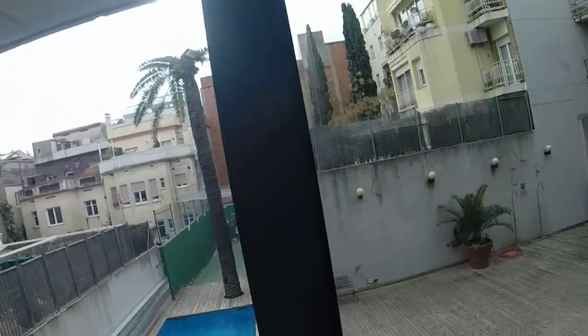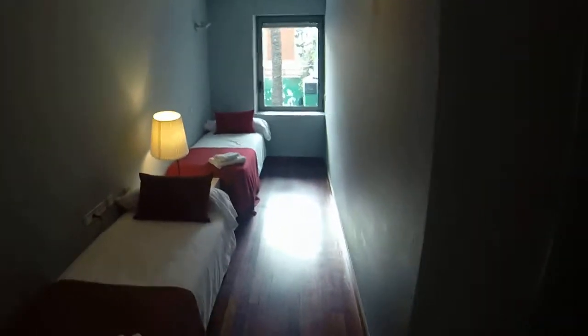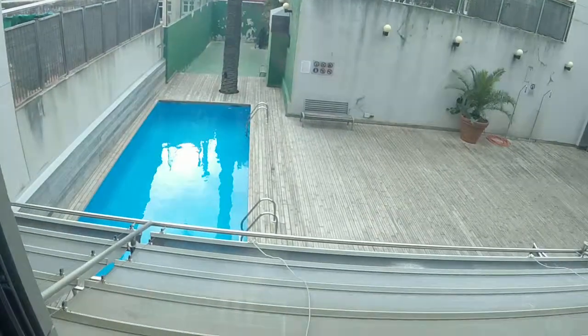You have the window that leads to the pool. As you can see, it's very quiet. As I was saying, you have the air conditioning and heating in every room. Here's bedroom number two — you have two single beds, one night table with a lamp, and a window with the same view.